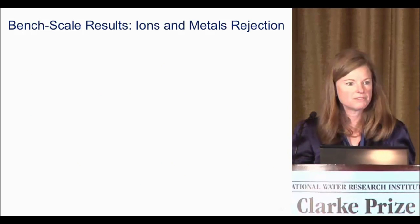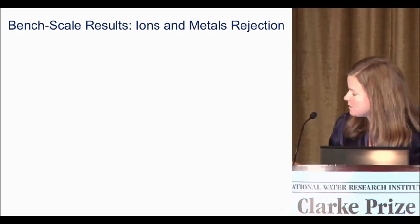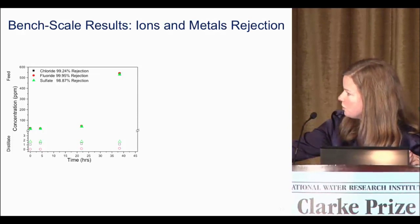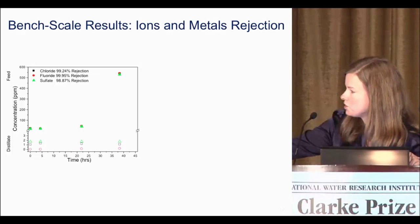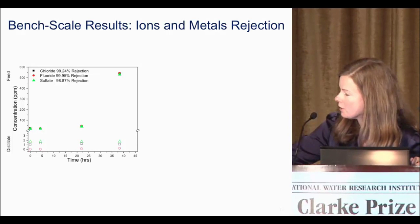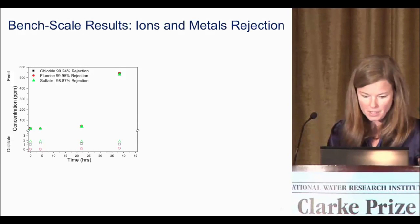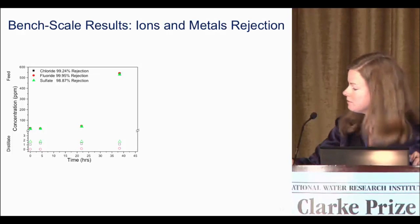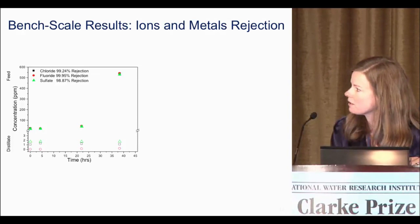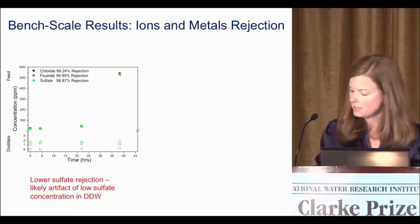Two hypotheses at bench scale were that MD would essentially remove 100% of non-volatiles, and that removal of volatiles and semi-volatiles would follow Henry's law. For ions and metals, we looked at chromium, fluoride, and sulfate. The feed concentrations increase over time as the water concentrates, and the distillate concentrations remain very low — less than 2 mg/L. We considered whether we were getting some sulfate transport, but we actually think the lack of high sulfate rejection was simply due to having sulfate in the DDW we were using.